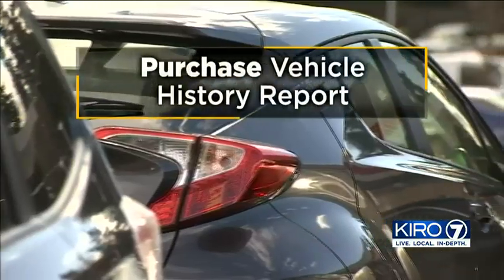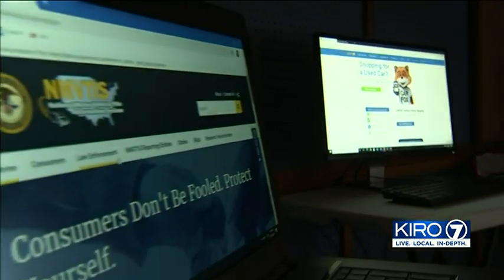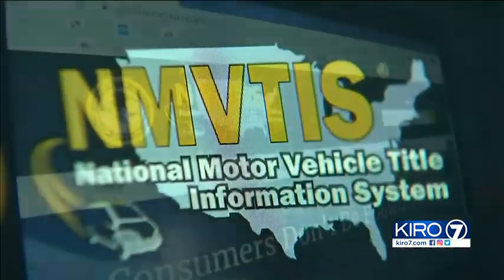Get a vehicle history report. The two recommended are Carfax and the National Motor Vehicle Title Information System. If you're going to spend thousands of dollars on a vehicle, take the time to spend an extra $50 and get a vehicle history report.